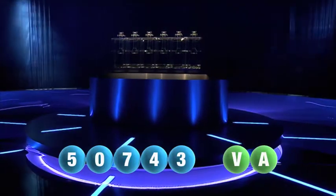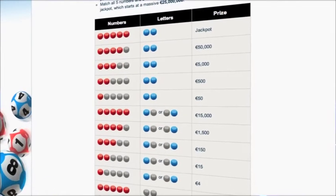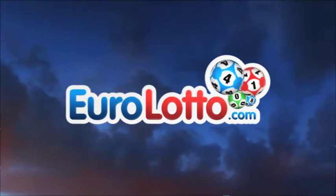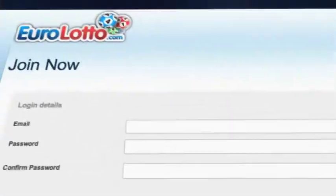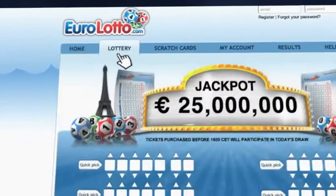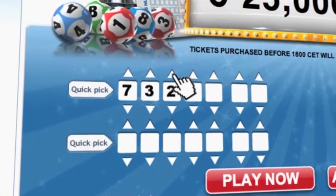Here at Euro Lotto you have 15 different ways of winning. The jackpot is the highest prize and it's never less than 25 million euro. Go to EuroLotto.com every day at eight o'clock CET to see if you have won. Did you get your lottery ticket? Go to EuroLotto.com, click on the sign up button and fill in your details. You can then go to the Lotto page and select your lucky combination straight away.